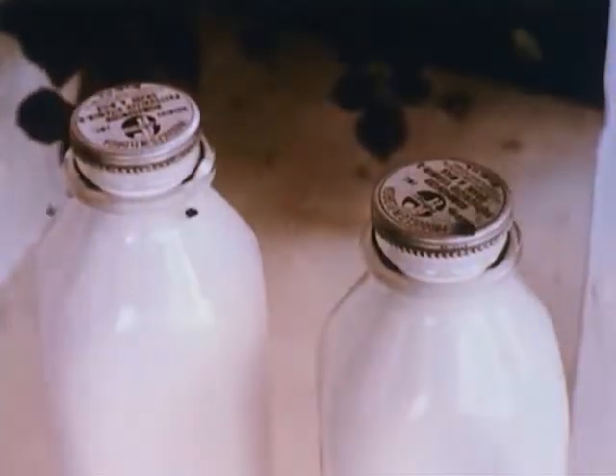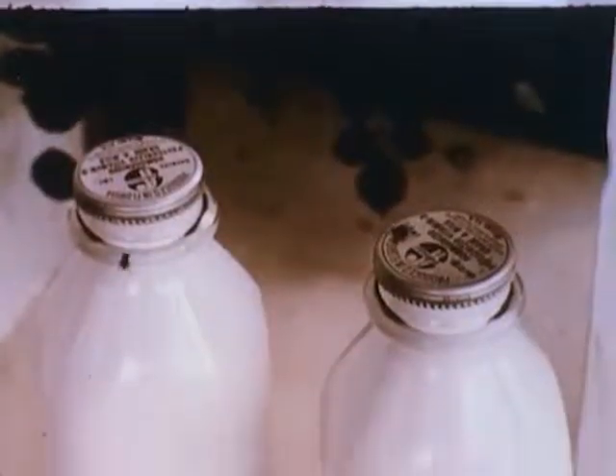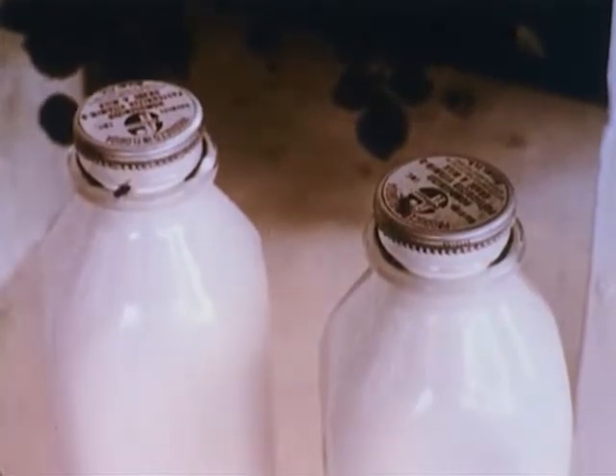The two main factors which make the housefly such a menace to human health are its structural characteristics and its rapid rate of reproduction. First, let's consider some of the important structural features of the housefly.